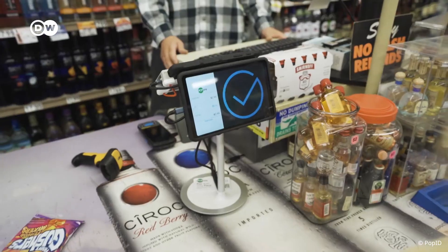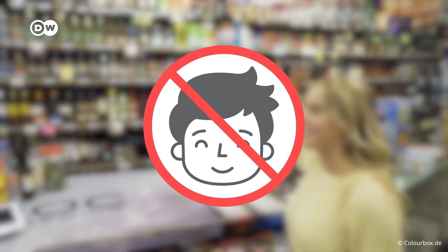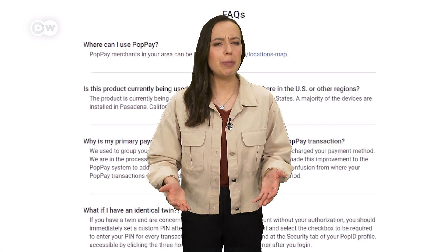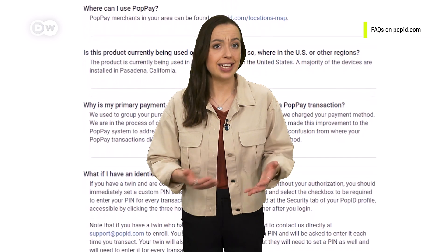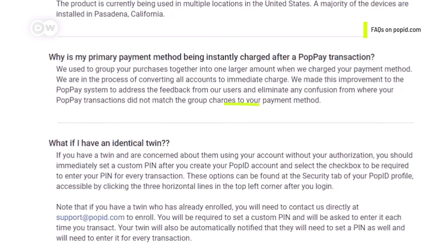The technology is not perfect though. It's not recommended for children under 13 because their facial features may not be fully developed. And how about people that look just like their siblings — say, twins? Could they be able to use their faces to pay for the other without them knowing? Well, pay-by-face companies at least can't rule that out.